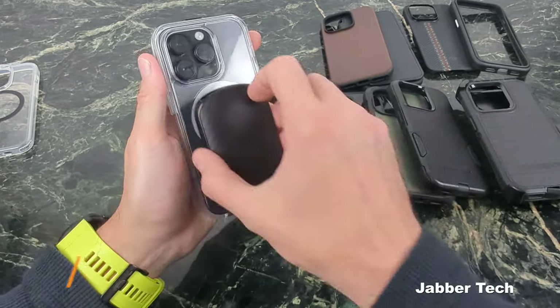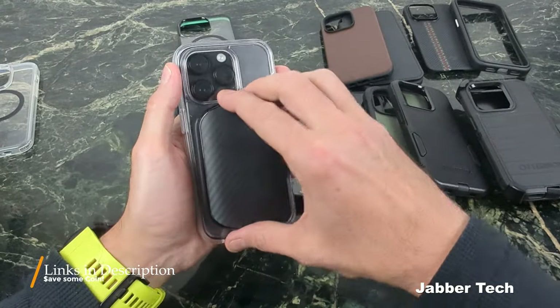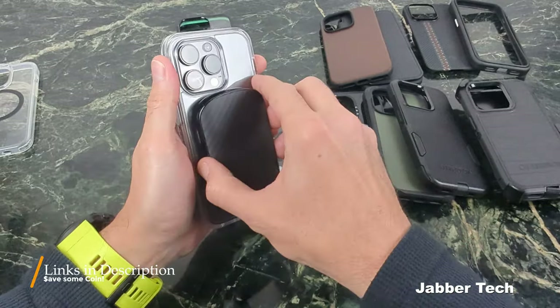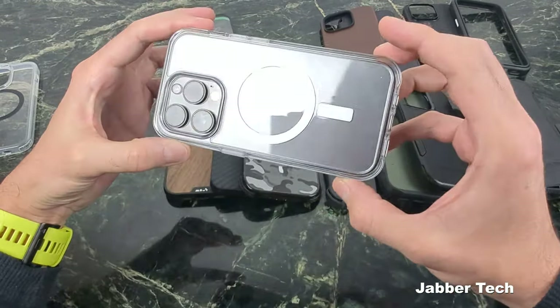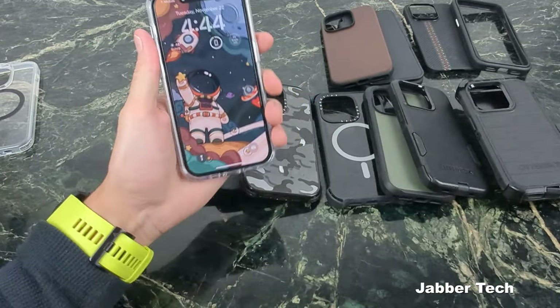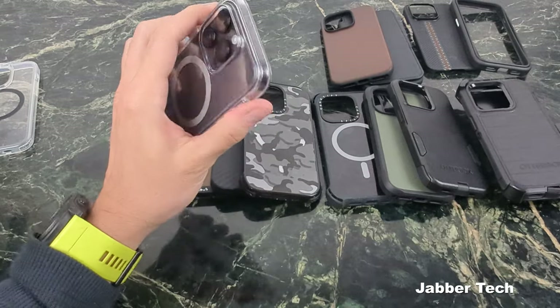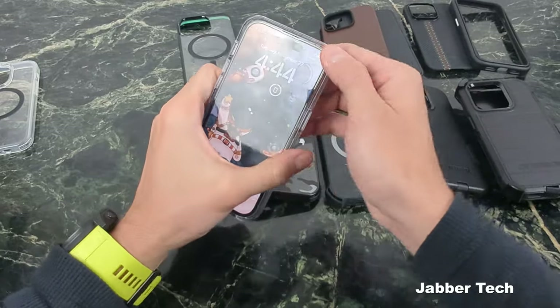The MagSafe ring is on point. I'm not going to do MagSafe tests for all of them — if they don't work, I will point it out. The magnet's really strong, and they designed a nice looking case for those of you that like a clear case. This is the OtterBox Symmetry — not slippery, really nice in the hand, super clear. So this gets the second runner-up award for a clear case.